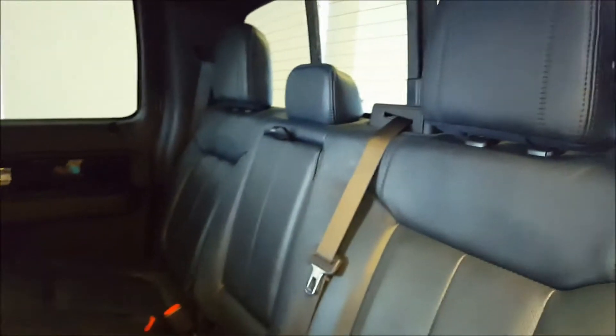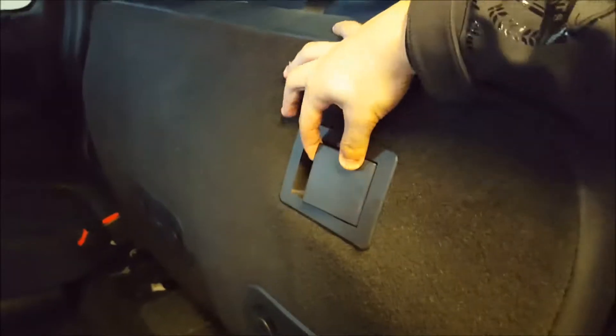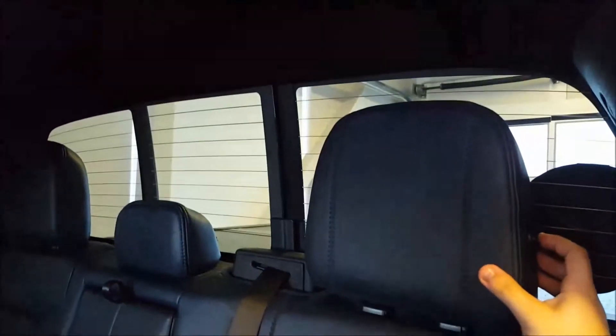60-40 rear bench split in this. Rear seats fold up very easily with a completely flat floor. There's a 10-inch subwoofer that comes with the Sony audio system. Rear seats fold down with this lever right here, very easy. Full rear defrost on the back with a power sliding rear window.